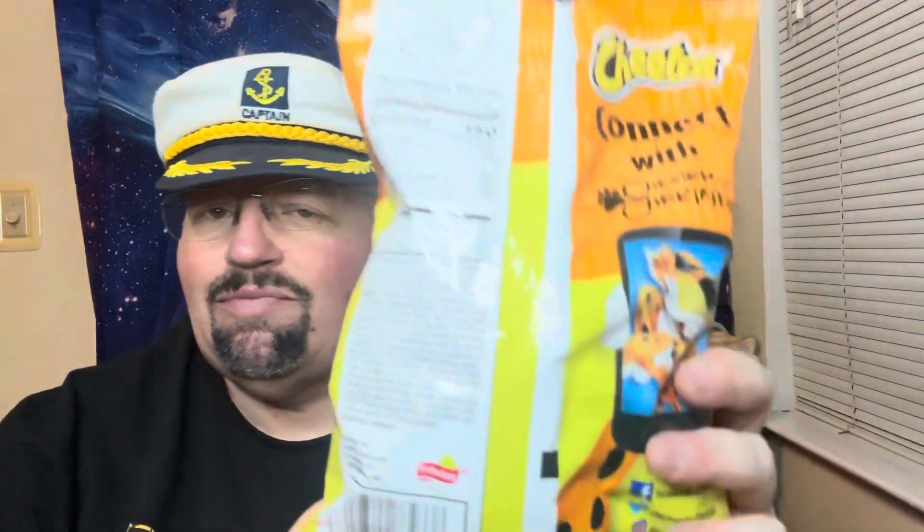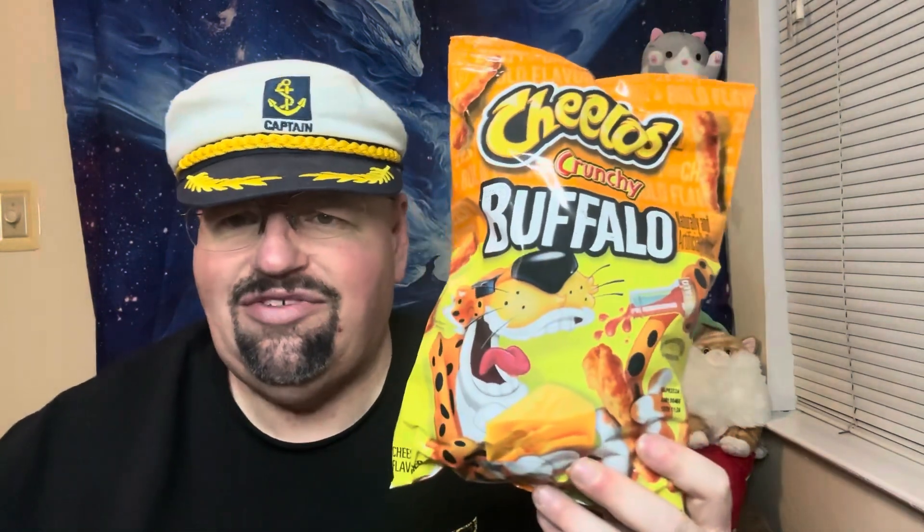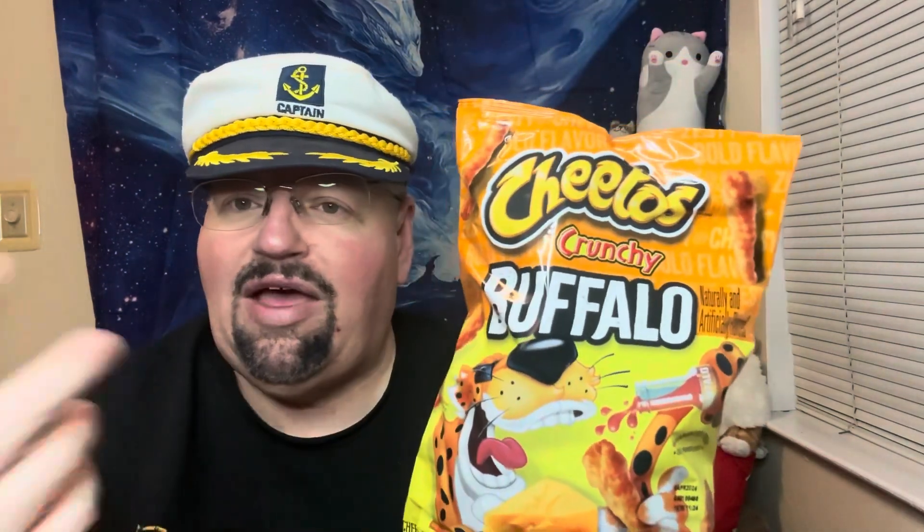150 calories for 21 pieces and all the fun stuff there. This was like three dollars and change on Walmart. They've had other different flavors — reaper, ghost pepper, all the different stuff. Buffalo is kind of a little bit spicy. Here we go, guys.